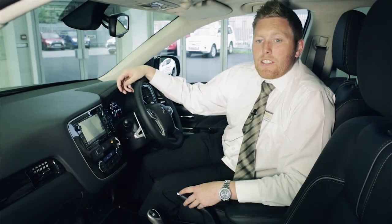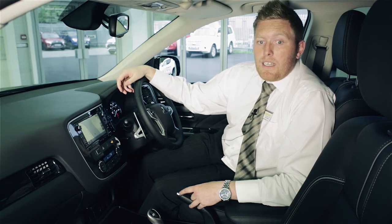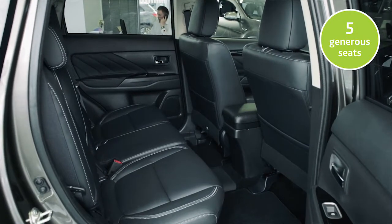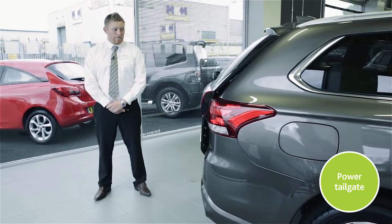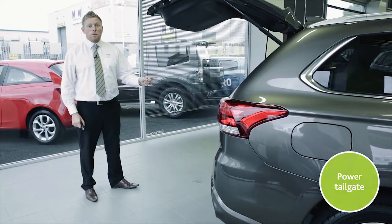Thanks to extensive measures to reduce road noise and vibration, the Outlander PHEV is particularly quiet to drive. In terms of space, there are five generously proportioned seats and plenty of leg room, plus a power tailgate and an enormous boot.